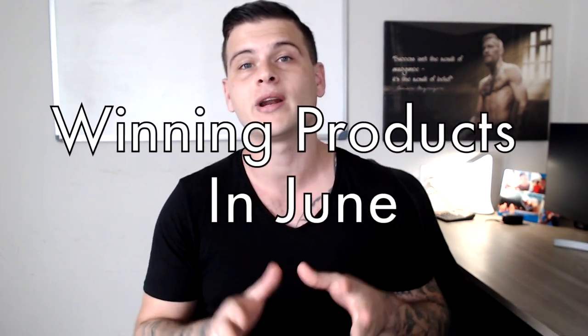Welcome back to another video. This is part two of the winning products in June that you should start testing right now. I've seen that you really like these kind of videos, so I'm making sure that I'm posting at least once a week — videos where I share all the winning products I can find that are performing extremely well on Facebook ads.